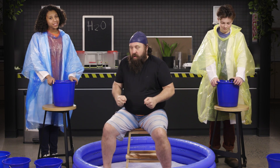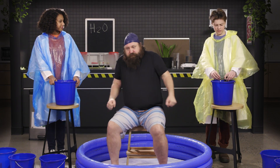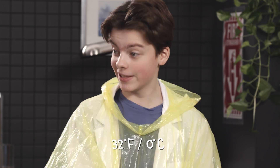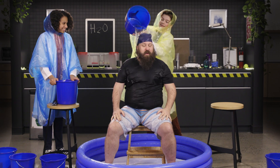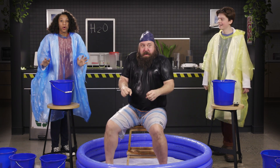For our final experiment, we filled these buckets half full with water and half full with ice, bringing this water all the way down to freezing. According to my thermometer, this water is sitting at 32 degrees Fahrenheit, which is 0 degrees Celsius. Can we just get this over with? On three — one, two, three! Prolonged exposure to water this cold can result in frostbite, hypothermia, and even death. It's brisk!